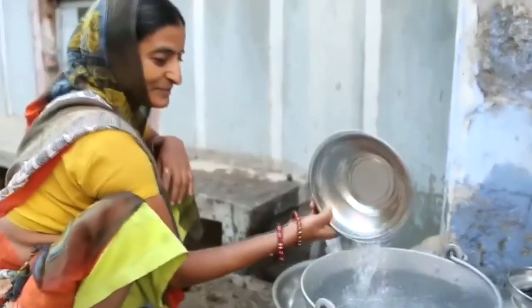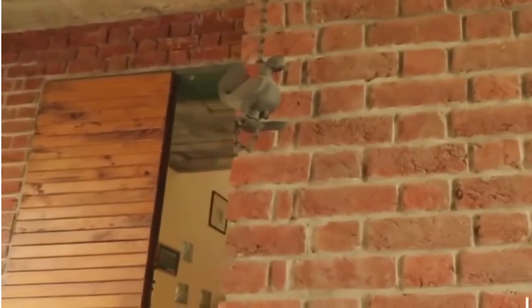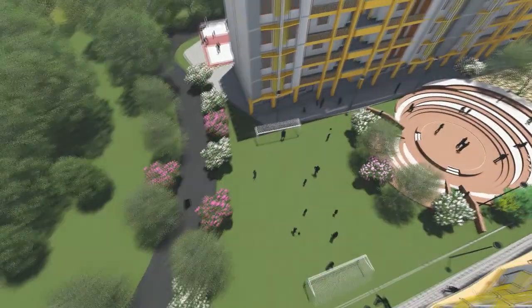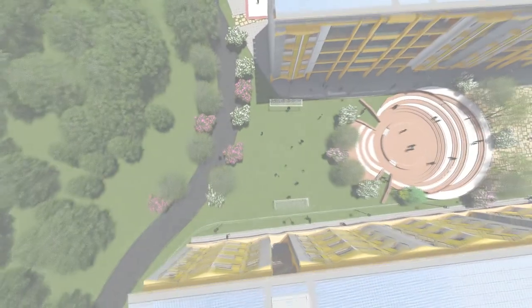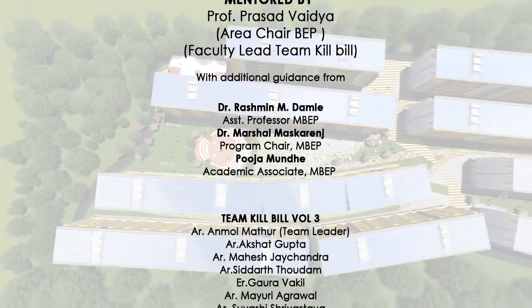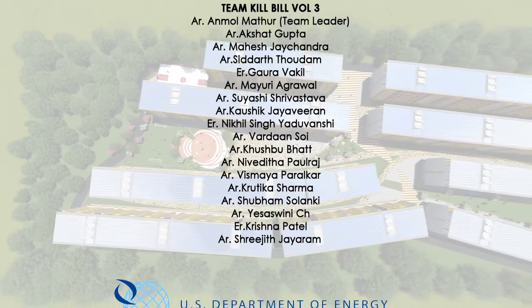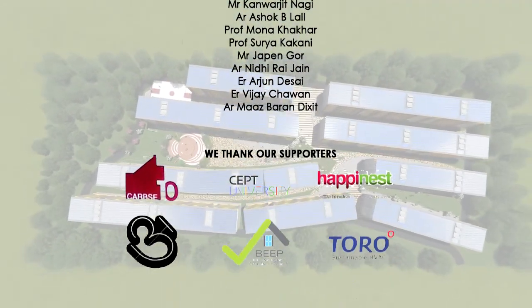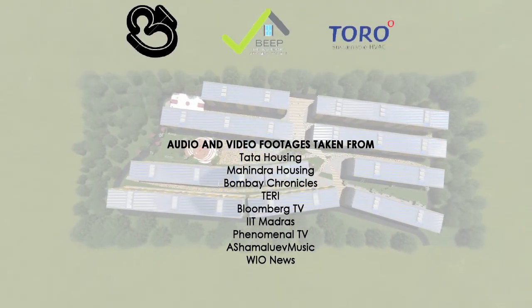The low and middle income groups comprise the major working force of our country, and our solution aims at addressing the pain of the indoor comfort compromises they make. Team Kill Bill aspires to eliminate these compromises from their aspirations by literally killing the electricity bills. Here at the Solar Decathlon Design Challenge, we come with a vision that a livable, resilient, net-zero and resource efficient solution is feasible for India's housing needs.